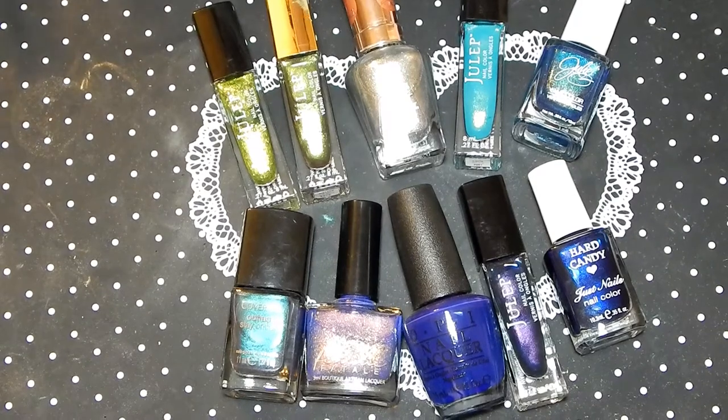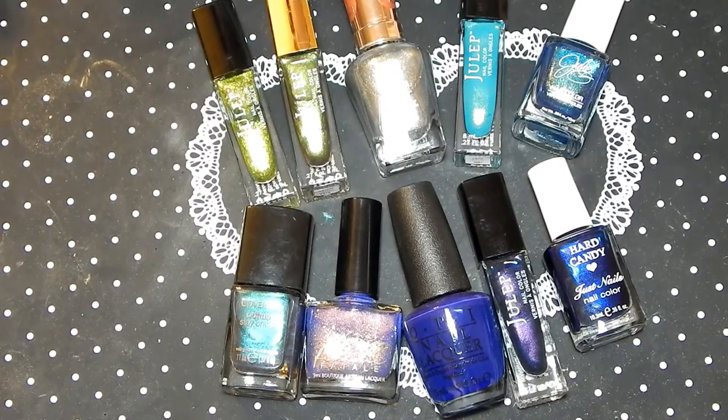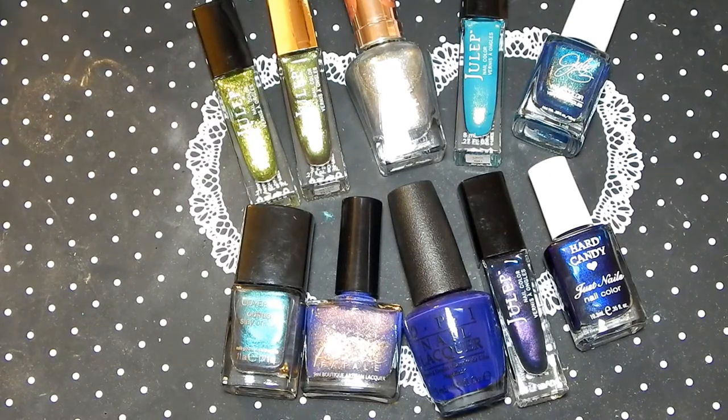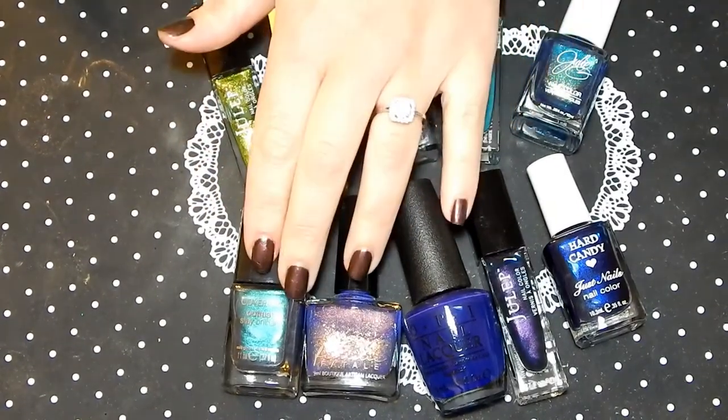Hello, my beautiful bearers, welcome to my channel! Today I have my favorite greens and blues for fall. Here is my top 10 — I have greens going into teals, then a teal, and then some darker blues and cobalts.